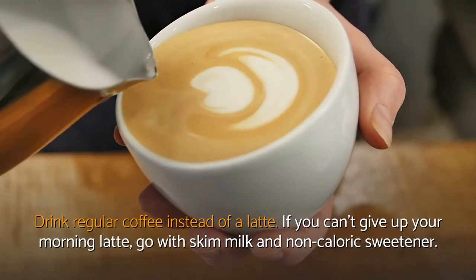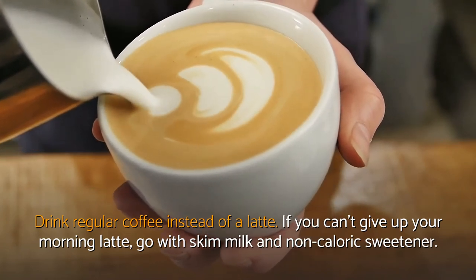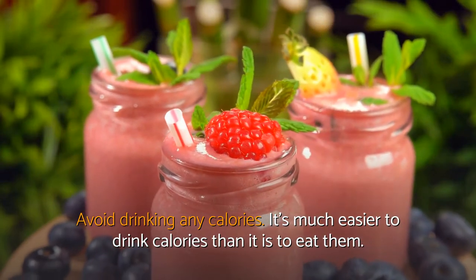Drink regular coffee instead of a latte. If you can't give up your morning latte, go with skim milk and non-caloric sweetener. Avoid drinking any calories — it's much easier to drink calories than it is to eat them.